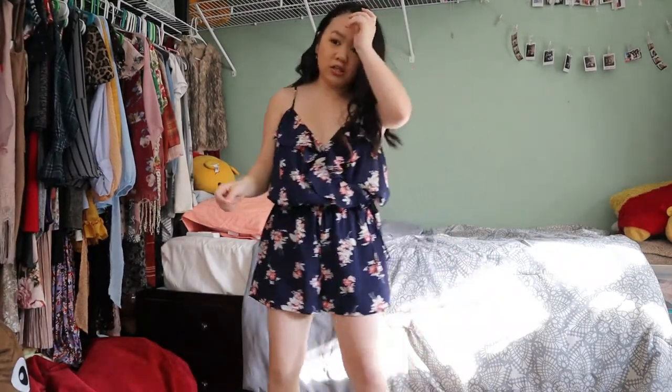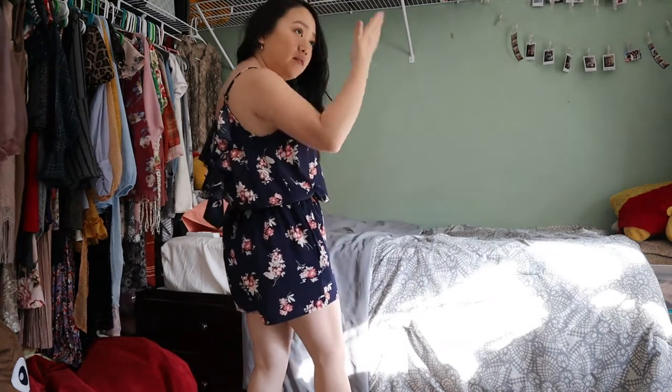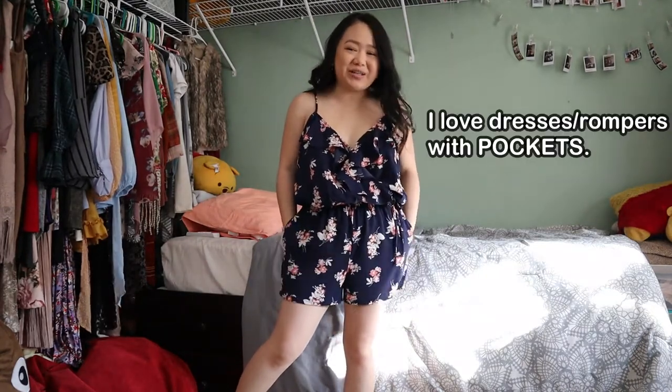This next romper is very flowy. It has a little tie here again, but it's just for style — it doesn't cinch anything in. It has a little clip right here to close it. The back is a V-shape with a little string. It also has pockets, which is a plus!